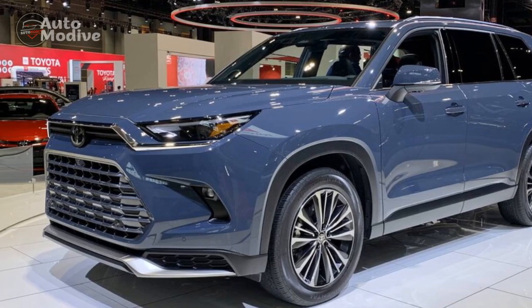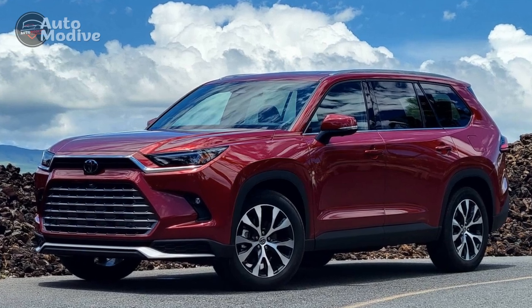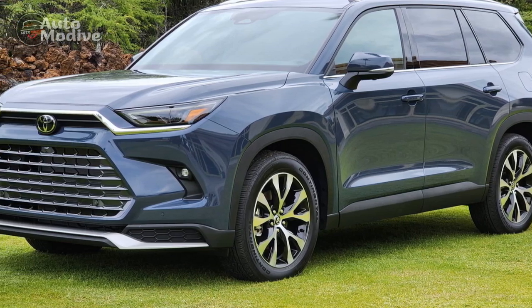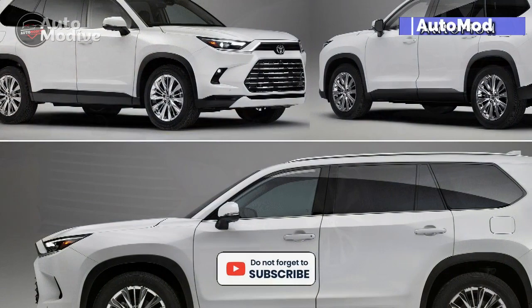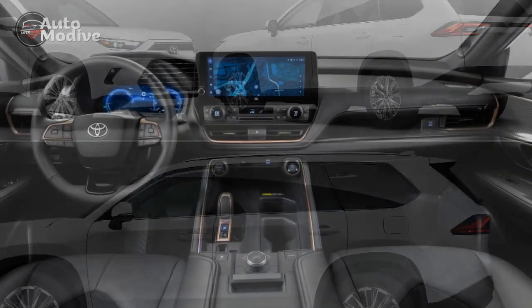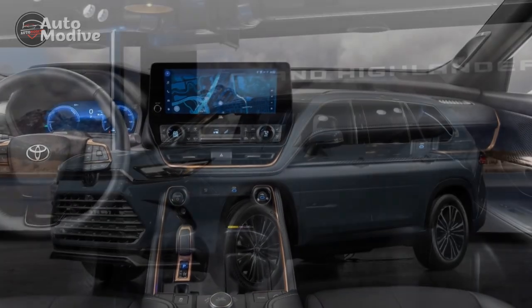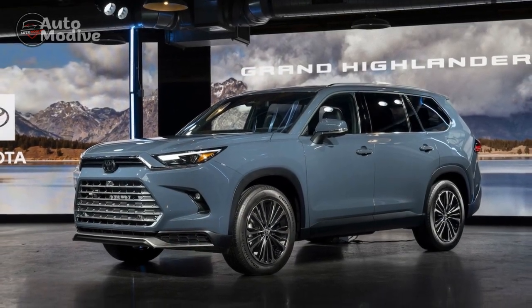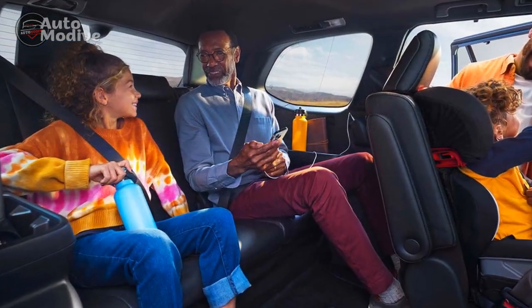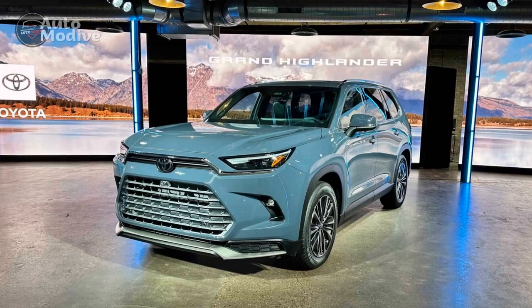Unique to the Grand Highlander is the Hybrid MAX powertrain, closely related to the one in the Toyota Crown, differing only in tuning. It combines that turbocharged 2.4-liter four-cylinder with bigger electric motors — particularly in the rear — and a six-speed automatic transmission. The result is 362 horsepower and 400 pound-feet of torque, eclipsing many of the segment's V6s in output. It also features the same 5,000-pound tow rating as the gas-powered model. It's not as efficient as the regular hybrid, but at 27 miles per gallon combined, it still beats most V6s.